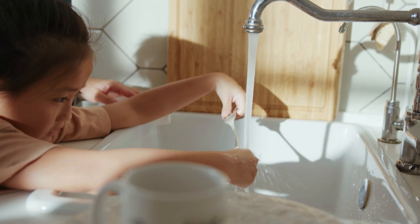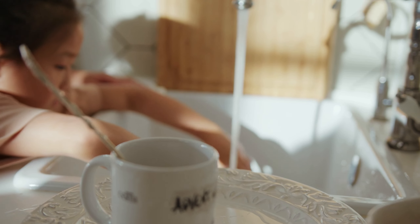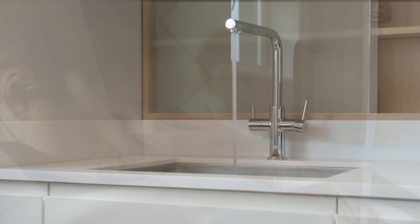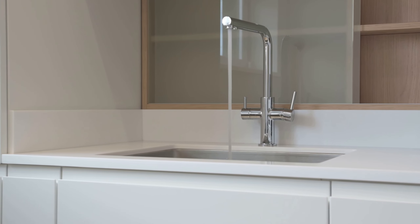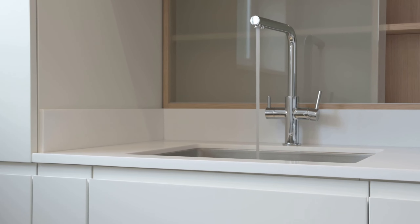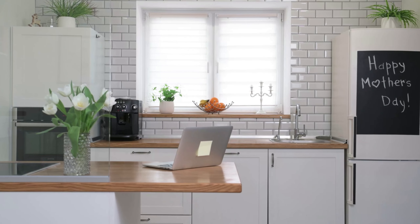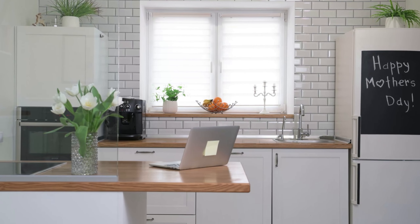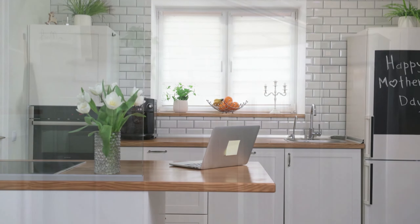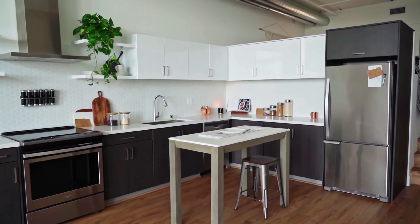Here are some of the pros and cons of the Moen Adler 87233 spot resist stainless pull-down kitchen faucet. Pros: spot resist finish resists fingerprints and water spots, Power Clean spray technology provides 50 percent more spray power, ADA compliant, classic style that looks good in any kitchen, available in four finishes. Cons: some users have reported that the spray head is difficult to switch between stream and spray, and the faucet is a bit on the pricey side.